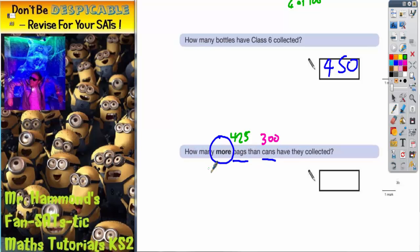But what we've actually been asked to do is find how many more bags than cans were collected. So how many more is 425 than 300? Some of you can do this in your head and say straight away that's 125. If you're not sure, it's just a simple subtraction — find the difference between 425 and 300. Quick column method: 5 take 0 is 5, 2 take 0 is 2, 4 take 3 is 1. And there we have it — it's 125. And that's the question done.